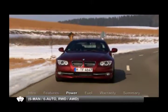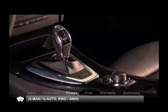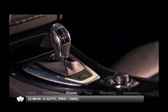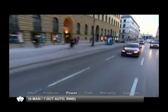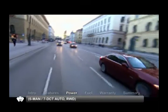Power goes to the rear wheels or all-wheel drive through a six-speed manual transmission. A six-speed automatic is optional for the 328i and 335i, while the 335is is offered with an optional seven-speed double-clutch automatic.